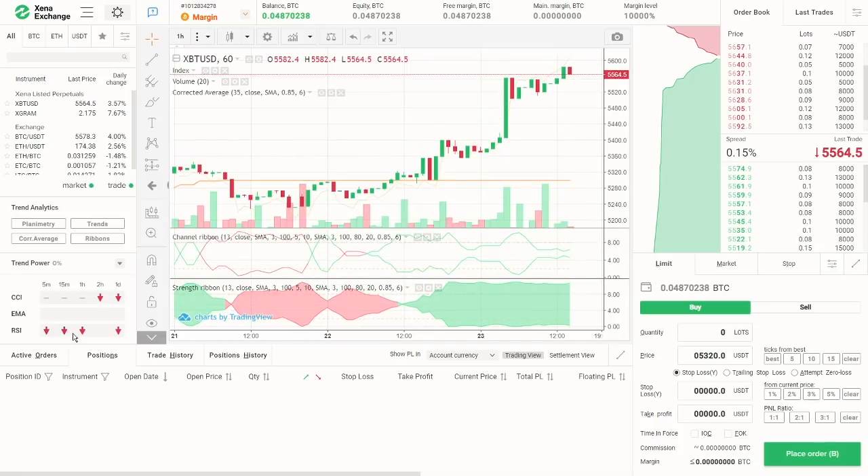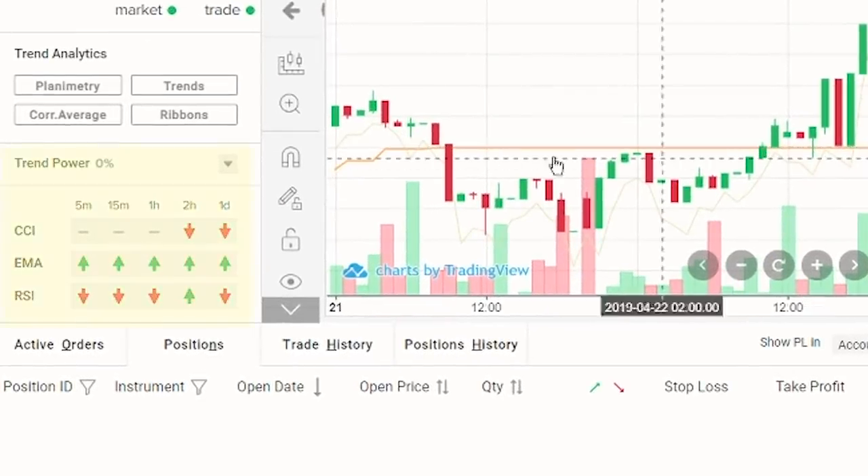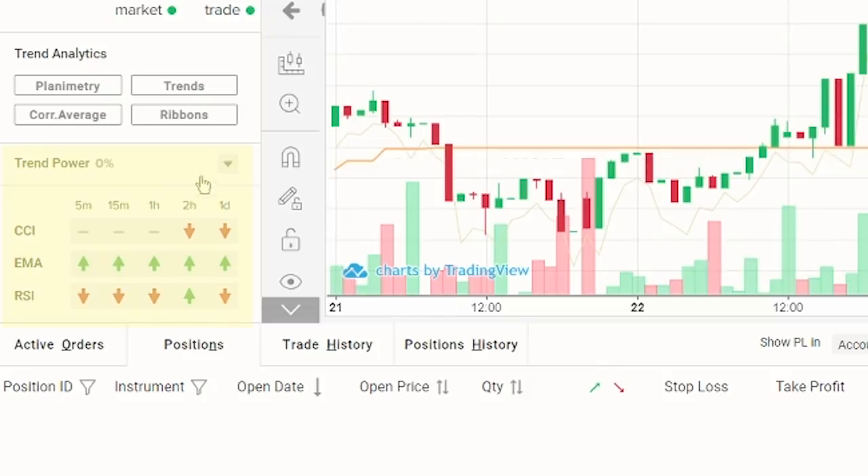Below the trend analytics, we can find the trend power. This signal shows a buy or sell for bullish or bearish trends. Trend analytics utilizes three technical indicators: commodity channel index, exponential moving average, and relative strength index. All indicators are calculated in five different time frames: 5 and 15 minutes, 1 and 2 hours, and one day.